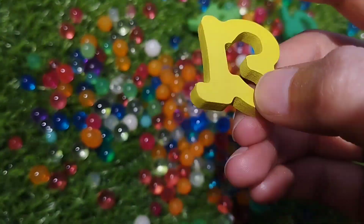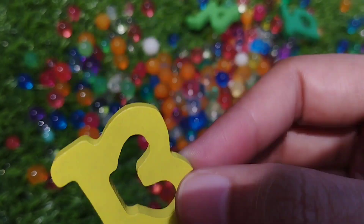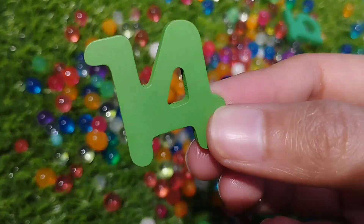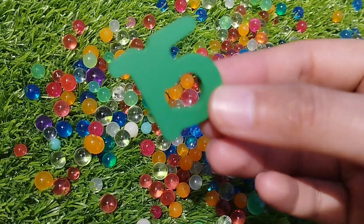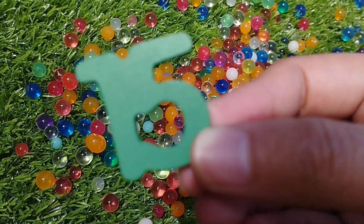Number 13. This is number 13. This is number 14. Number 15. 15.